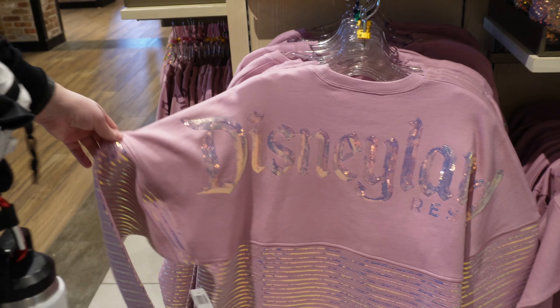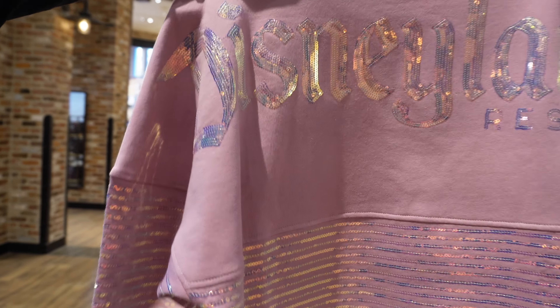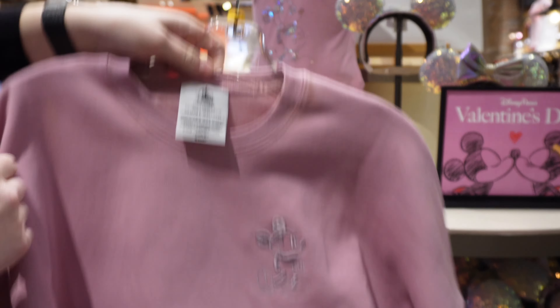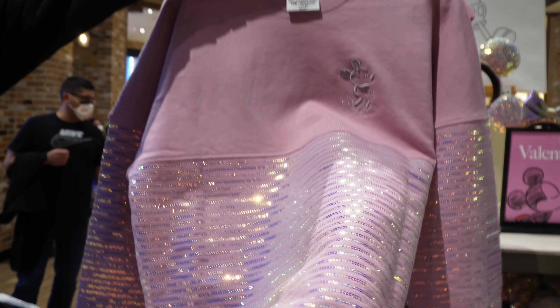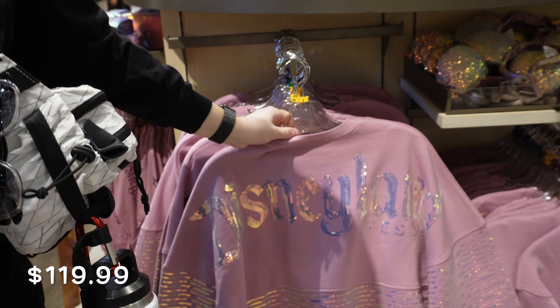And then for $39.99, get this really cute bag that can double as a shoulder bag or a fanny pack — they're calling it a convertible belt bag, and you wear it two ways. Again you get the beautiful pink-purple iridescent look with a really cute Mickey charm. Inside it's purple — purple lined with Mickey heads.